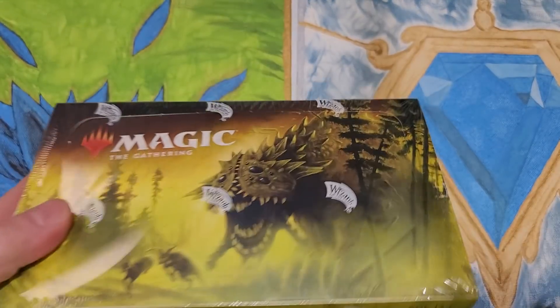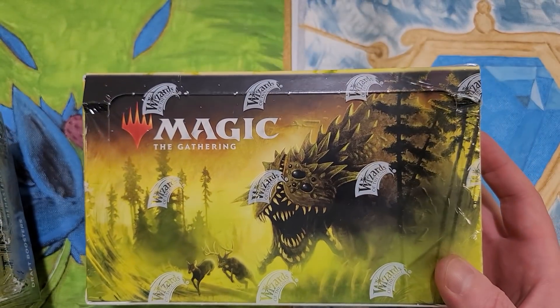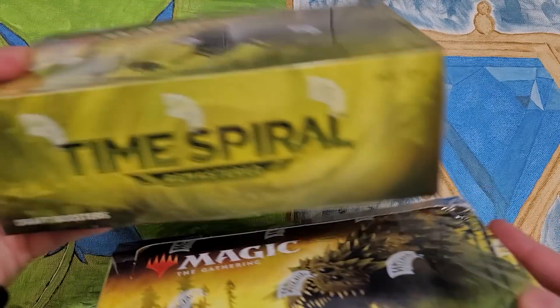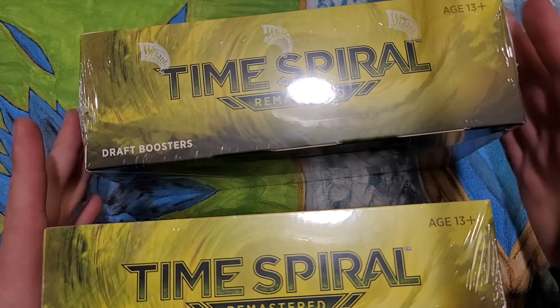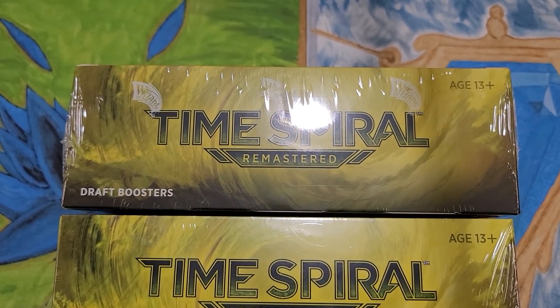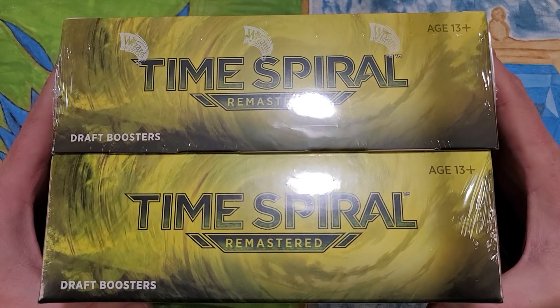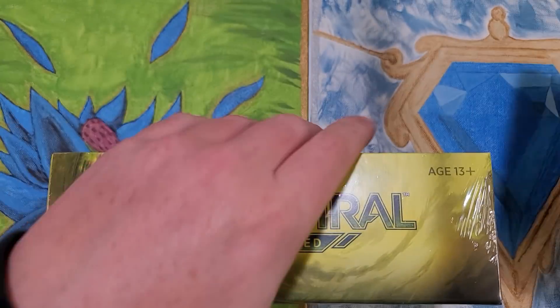Can you spot which one is from Belgium and which one is from the US? There's a slight difference in box size at least. The Belgium one's a little taller and also a little wider. Slightly taller, slightly wider.